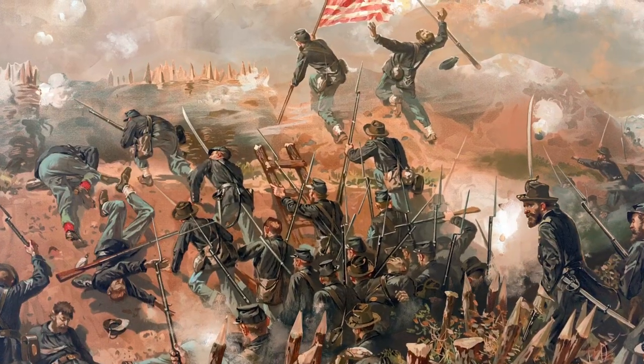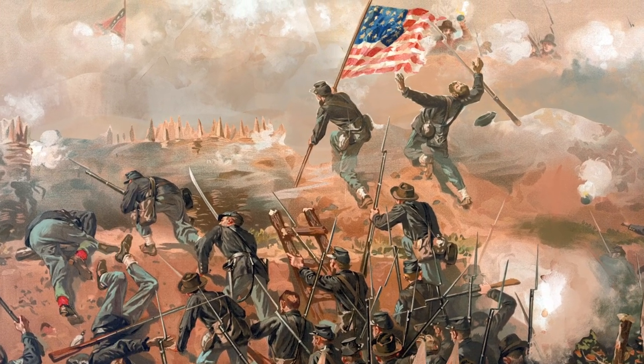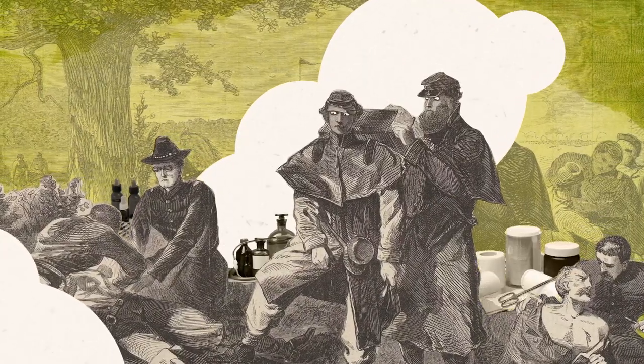The American Civil War was the bloodiest conflict in U.S. history. And as hundreds of thousands of Union and Confederate troops fell to injury and disease, medical professionals scrambled to provide health care on an unprecedented scale.